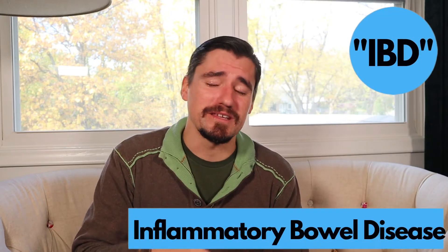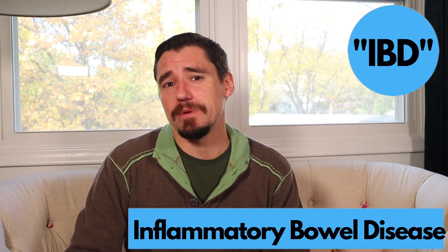Hey guys, my name is Dan. I'm a veterinarian. Can a dog have inflammatory bowel disease? Yeah, they can. Inflammatory bowel disease or IBD can definitely happen in doggies.